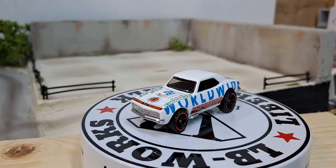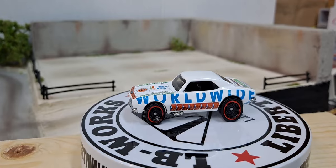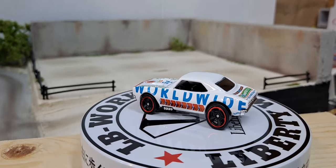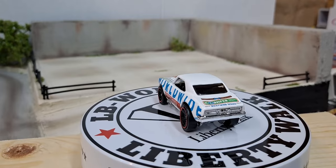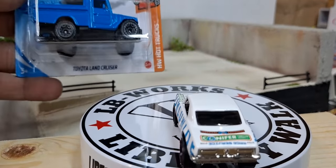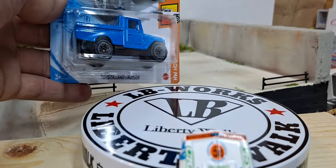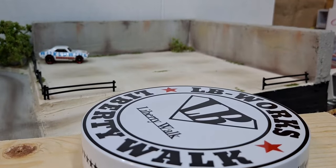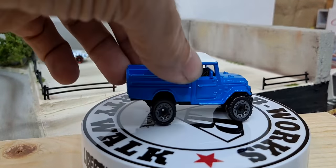I ran into a case — actually it was four cases they put out at Target. My local collecting buddy let me know they dropped them there and I hurried up and went straight there. I got some cars I just haven't been able to get or find, and new castings that came out. I got this Toyota Land Cruiser which I think is new. I think they used this paint scheme on another casting not too long ago — I don't know if it was a Rolls Royce or an old Jeep.